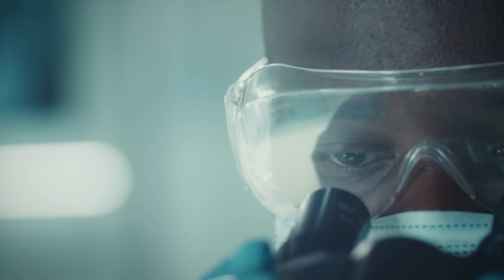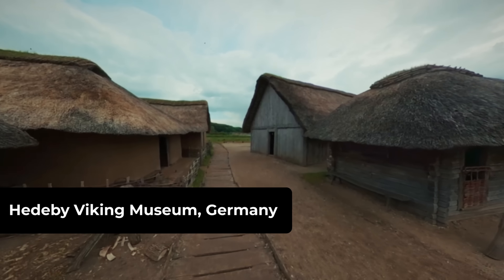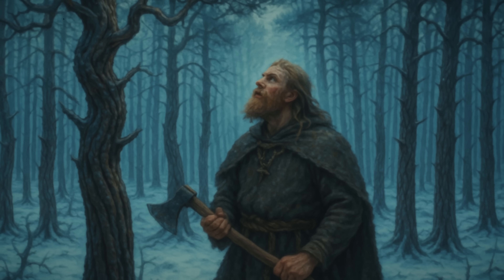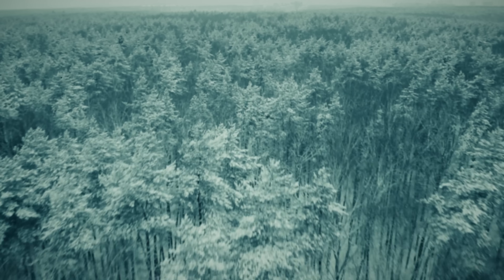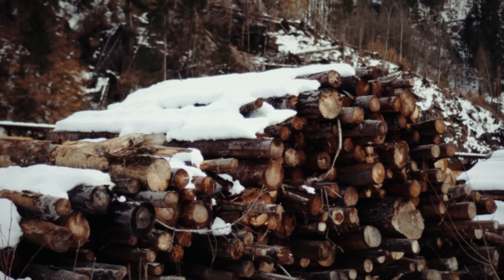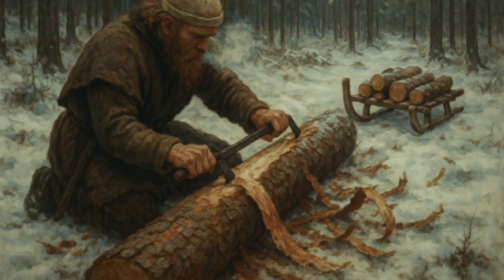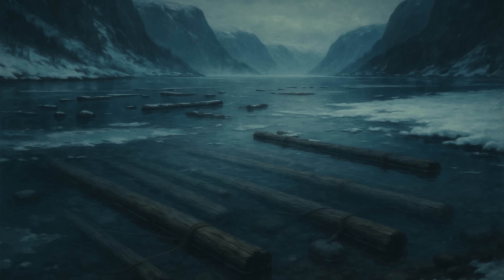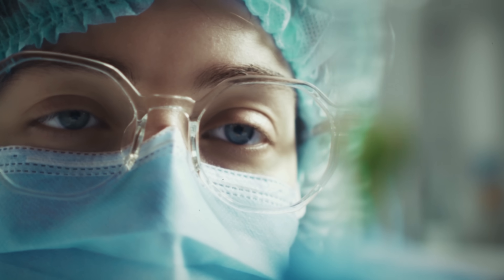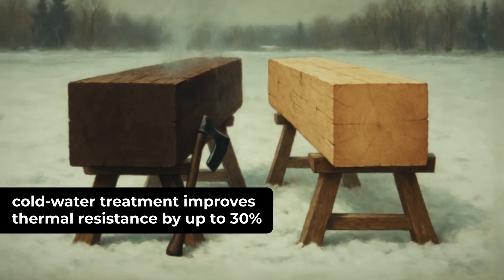Archaeological analysis from Hedu Bay revealed Vikings weren't just using available timber — they were engineering it like modern materials scientists. Dendrochronology studies show they selected specific trees from harsh climates, where survival against brutal conditions created dense, resin-rich cellular structures. Then came cold seasoning: soaking stripped timber in near-freezing water for entire winters. Modern materials testing has validated this ancient technique — cold water treatment improves thermal resistance by up to 30% compared to conventional drying methods.